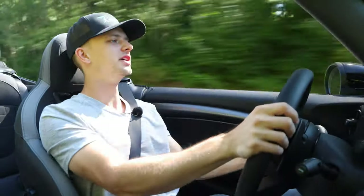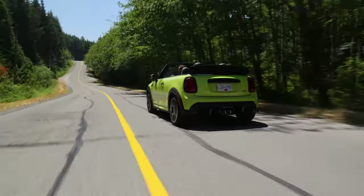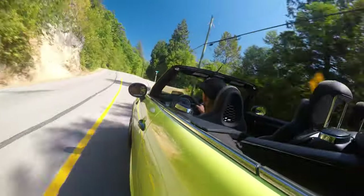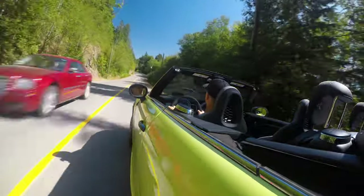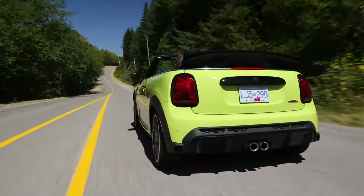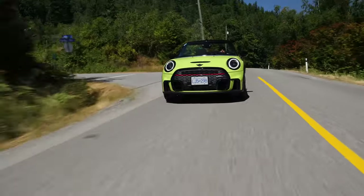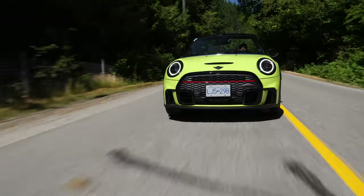205s all around, 18-inch wheels. A little chirp on shift up to third — I can appreciate that. It handles brilliantly; it's glued to the road, soaking up the small bumps magnificently, though you feel every big divot in the road. This one has been optioned with the optional adaptive dampers, which change slightly from mid to sport mode. Steering and throttle response also change from the mid-setting drive mode to sport.